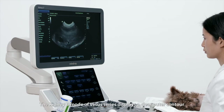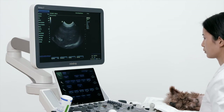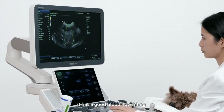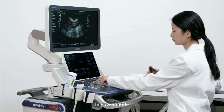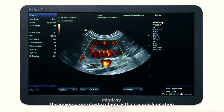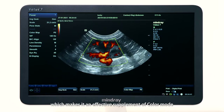The Kidney B mode of VATIS series displays a clear outer contour and inner structure with excellent contrast resolution. In color mode, it has good blood flow filling as well as accurate display of peripheral blood flows. In power mode, the imaging sensitivity is high with no angle limitation, making it an effective supplement to color mode.